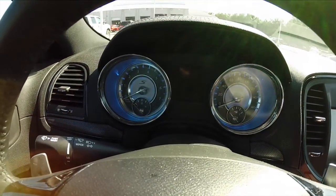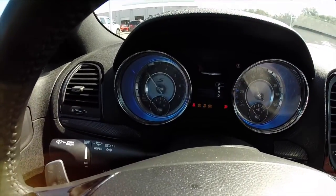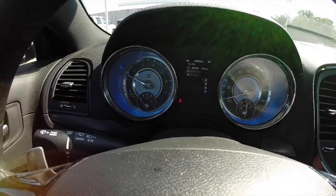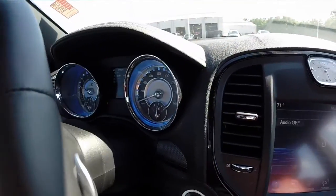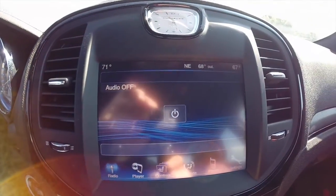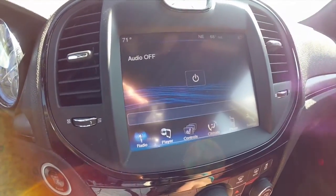Going ahead and turning the car on — this vehicle is a 2013 with 20,882 miles on it. It has an 8.4 Uconnect touch screen display. This vehicle does not have nav.